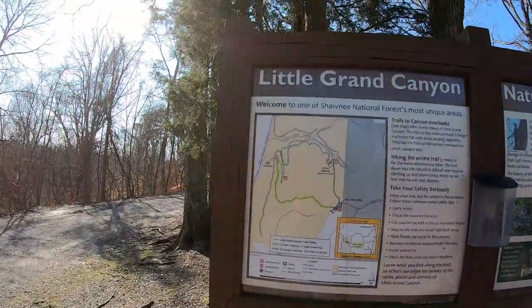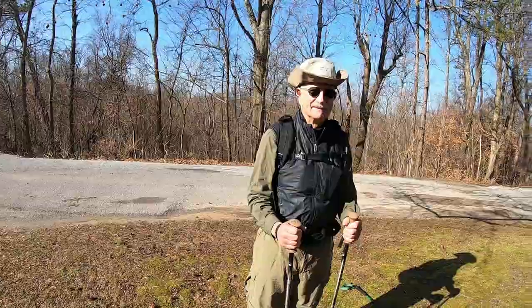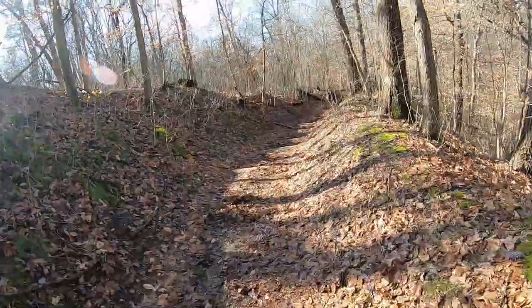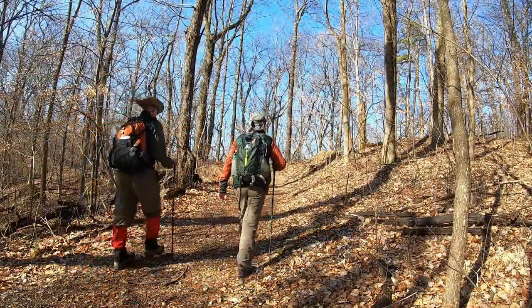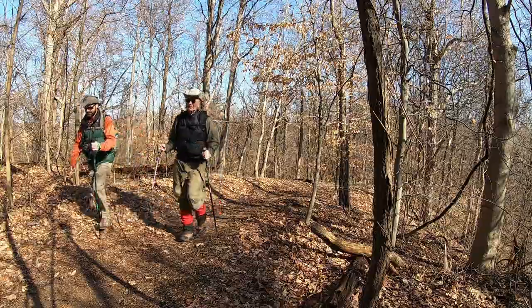Hello everybody, Cletus here with Get Out, and today we are down here at the Little Grand Canyon in southern Illinois. I've got somebody new I'd like to introduce you to — our trail guide for the day. This is John. He's going to take us through the trails down here at the Little Grand Canyon. Let's go.